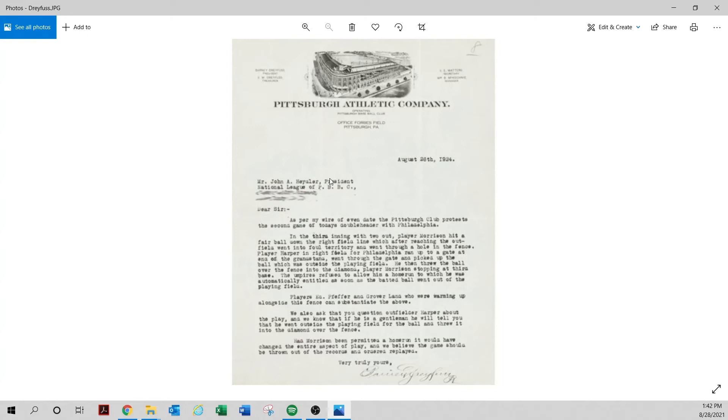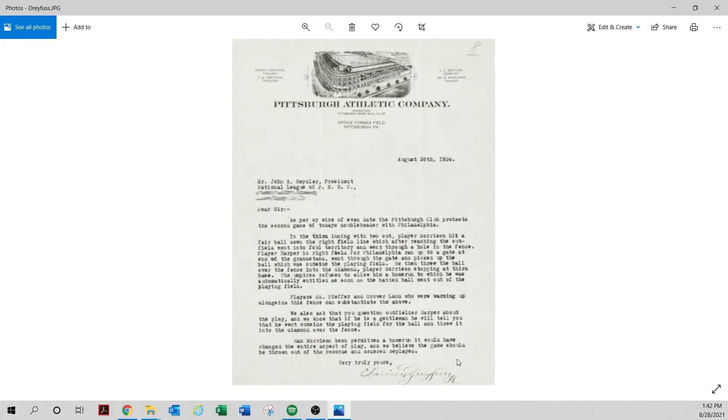Here's another one — John Heydler again, National League Professional Baseball Clubs — protesting the second game of a doubleheader, signed by Barney Dreyfus. I'd bet dollars to donuts these were taken from the Herman archive at the Baseball Hall of Fame. I would not feel comfortable buying this letter.